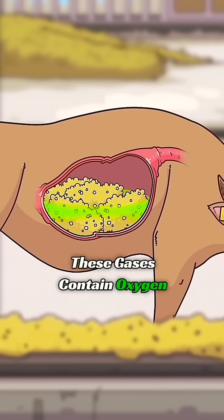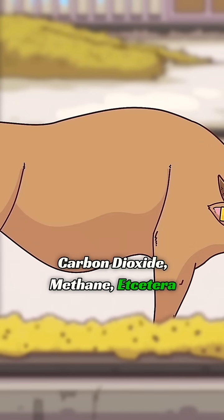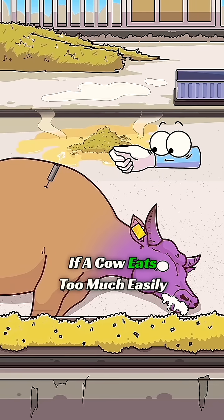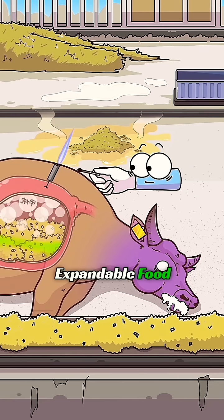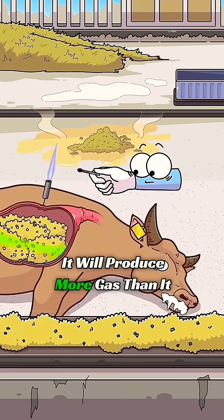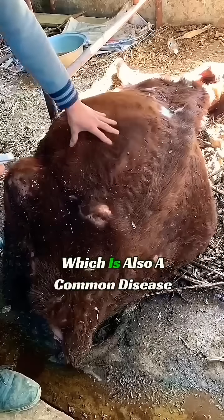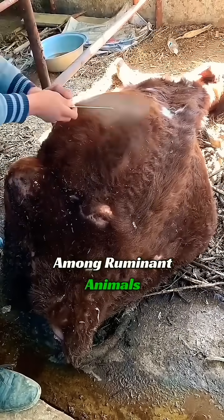These gases contain oxygen, carbon dioxide, methane, etc. During the feeding process, if a cow eats too much easily expandable food, it will produce more gas than it can hold. This leads to bloating, which is also a common disease among ruminant animals.